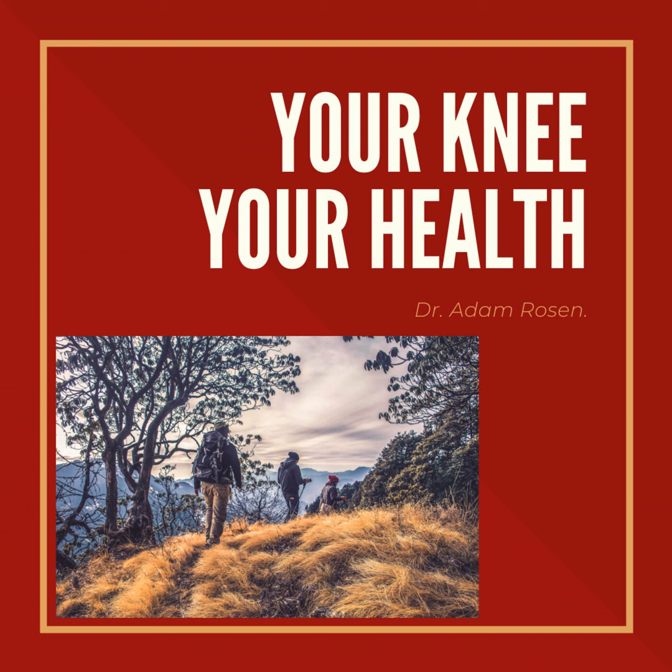Hello, and welcome back. This is Adam Rosen, and you're listening to the Your Knee, Your Health podcast. So today, I would like to talk to you about Baker's cysts.